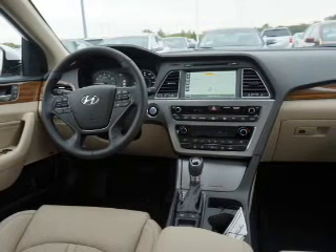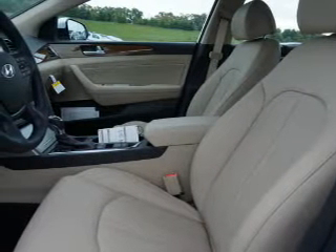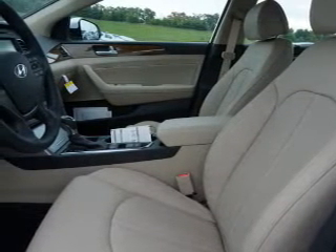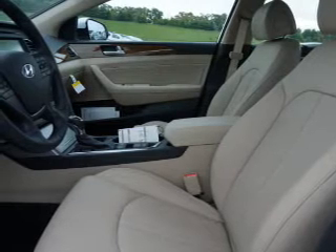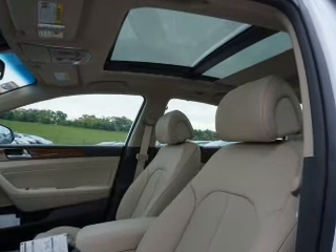Inside you'll find leather seats, Bluetooth connectivity, Sirius XM satellite radio, an auxiliary input, steering wheel controls, automatic climate control, a backup camera, curtain head airbags, front airbags, and side airbags.